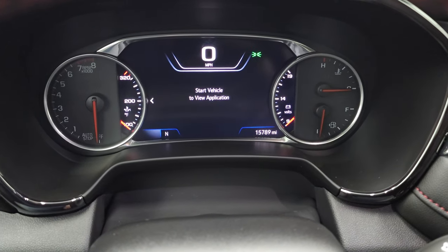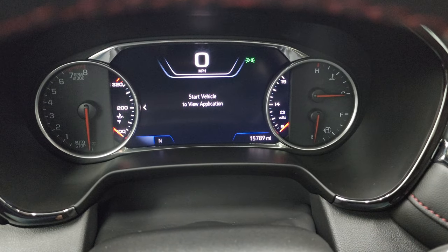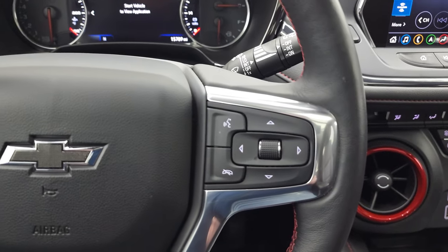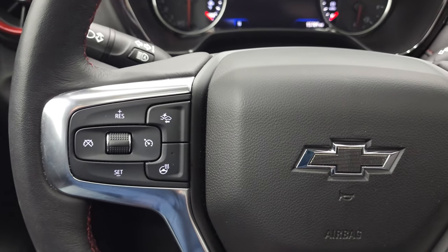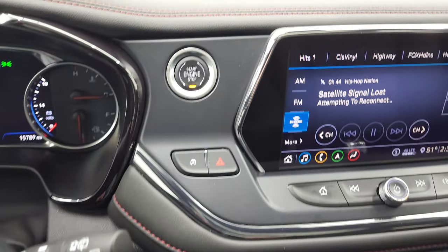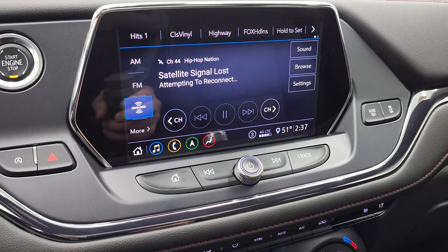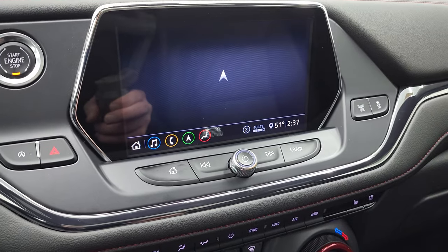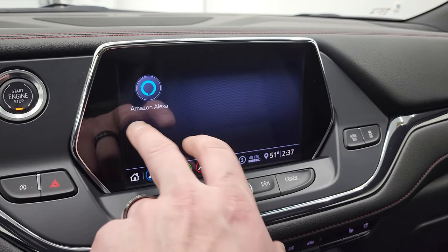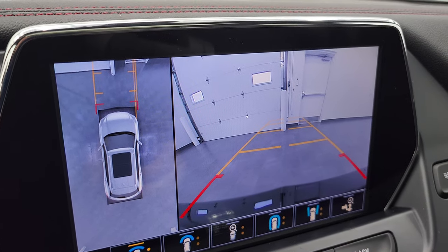You can see you get the digital speedometer right there — 15,789 miles. You get the nice LCD display. Comes with the heated leather-wrapped steering wheel. Bluetooth and information center controls on the right, cruise controls, heated steering wheel controls, and forward collision warning controls on the left. This one does have start-stop capabilities and push button start. It has the Chevy infotainment system with AM, FM, and Sirius XM radio. It also has the factory navigation system, Android Auto and Apple CarPlay projection, backup camera, and a 360 cam.